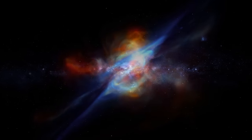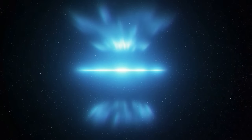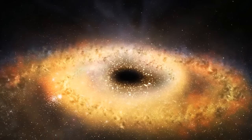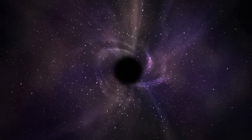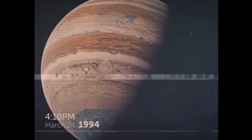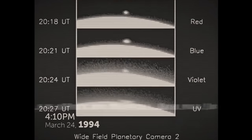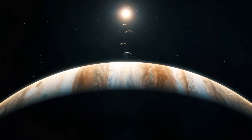Gamma-ray bursts are the most powerful explosions in the universe, and for a long time no one knew where they came from. Hubble helped us find out that these bursts happen in galaxies producing a lot of stars and having few heavy elements, suggesting that gamma-ray bursts happen when big stars collapse into black holes. In 1994, the Shoemaker-Levy 9 comet collided with Jupiter. Hubble captured the whole event in detail — the impact broke the comet into a lot of small pieces, resulting in 21 other visible collisions. The largest impact created a fireball and a dark spot on Jupiter's surface. Hubble's observations not only sparked public interest in cosmic impacts, but also provided new insights into Jupiter's atmosphere.